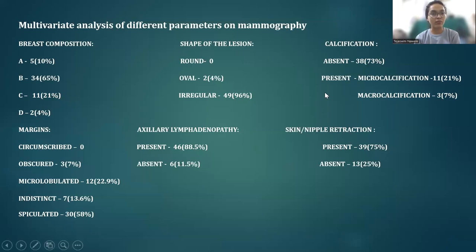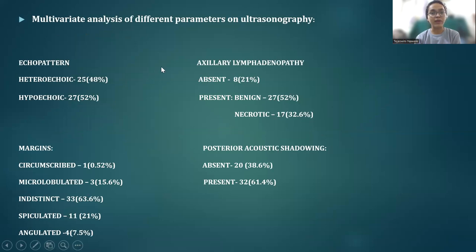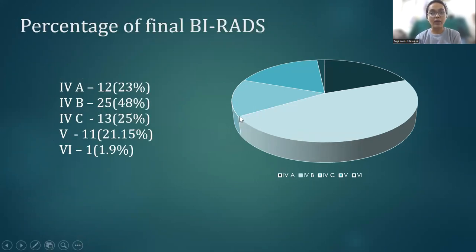Multivariate analysis of different parameters on mammography showed the majority of patients having a type-B breast composition with lesions having spiculated margins, irregular in shape, associated with axillary lymphadenopathy, associated with skin or nipple retraction, and if present, microcalcifications. BIRADS on mammography showed the majority of patients falling under 4B. Multivariate analysis of different parameters on ultrasound showed the majority of lesions being heteroechoic or hypoechoic with indistinct margins and presence of benign axillary lymph nodes and posterior acoustic shadow. BIRADS assigned based on USG also showed the majority of patients falling under 4B. Final BIRADS was presented correlating USG and mammography, which showed minimal discrepancy between the initial BIRADS provided.